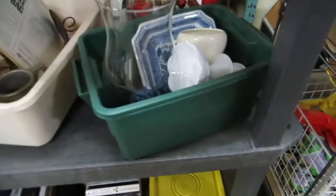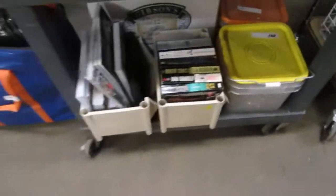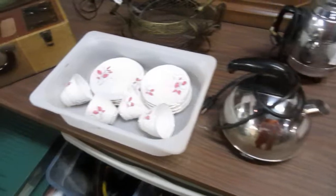We got VHS, boxes of VHS here. Lamps and bottle jacks — hydraulic bottle jacks. Books, nails, buckets and nails — great for renovations. We got some hockey equipment, CD holders. We've got cups and saucers, percolators, teapots.